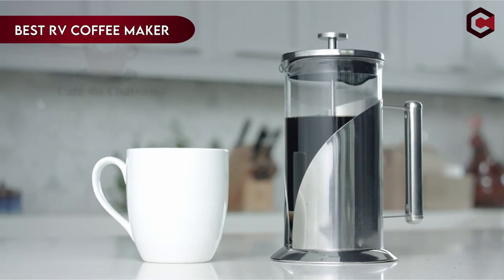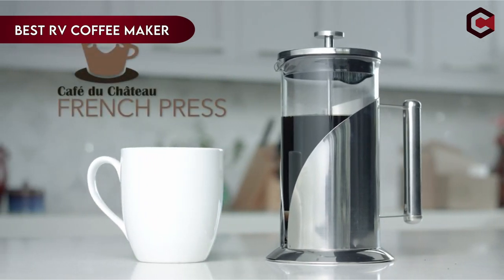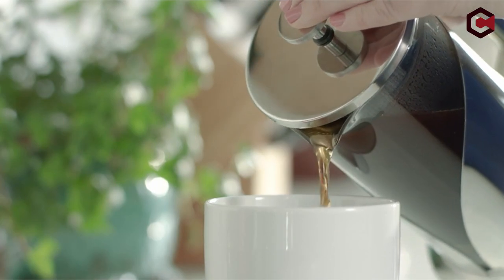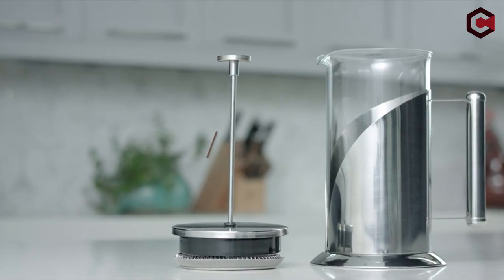Hi, what's up everyone! In this video, we are going to talk about the best RV coffee maker you can buy on Amazon. If you are new to this channel, please consider subscribing and pressing the bell icon.